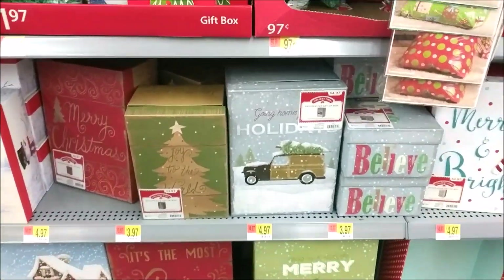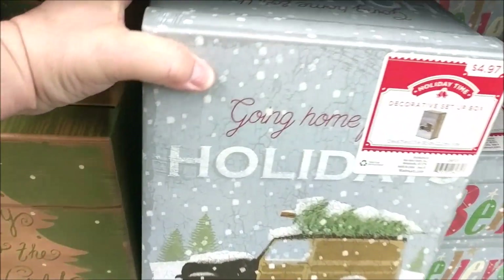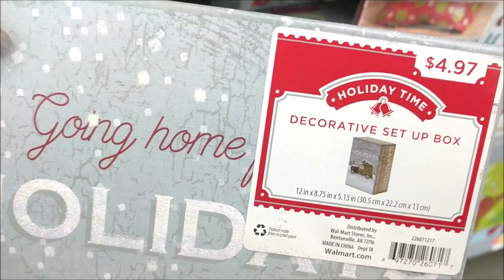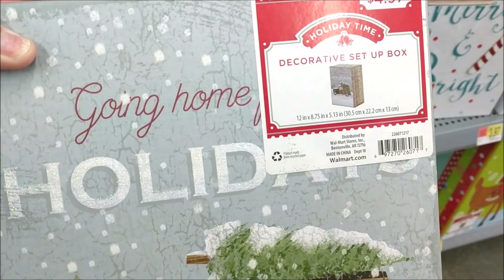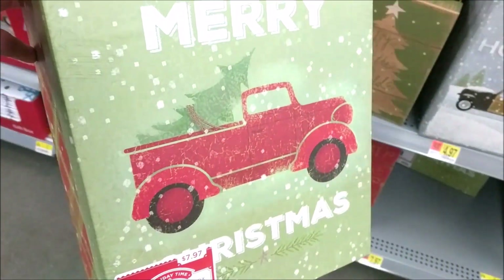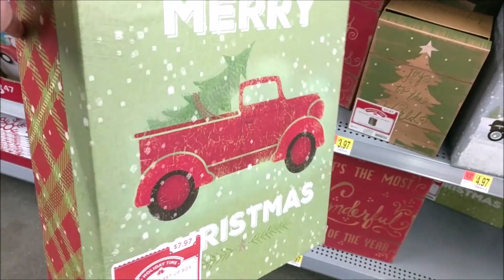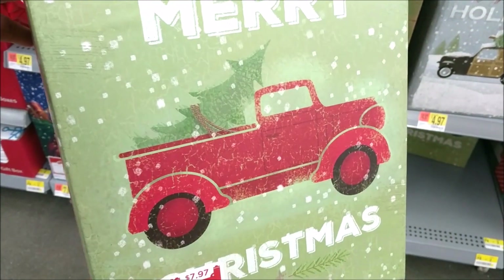They just put out a few boxes I haven't seen yet. This one says 'Going Home for the Holidays' — it says it's a set, so I'm not sure if it means the lid and the base. That one was $4.97. This one's quite a bit bigger with the red truck and the plaid on the side for $7.97.